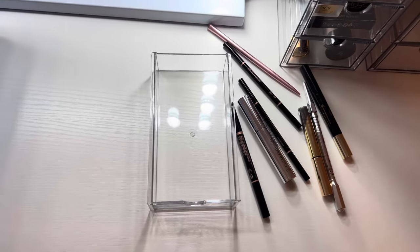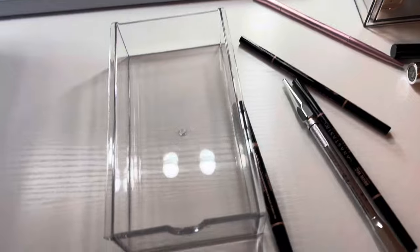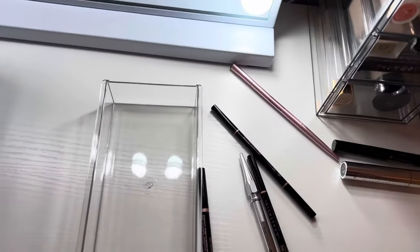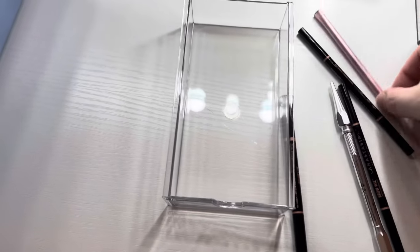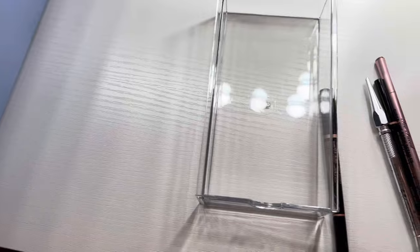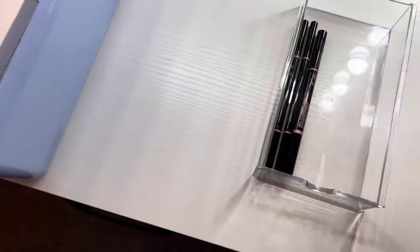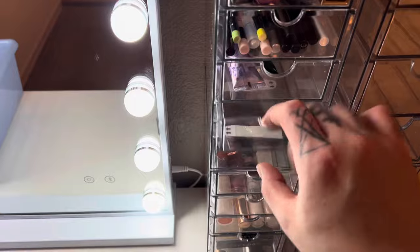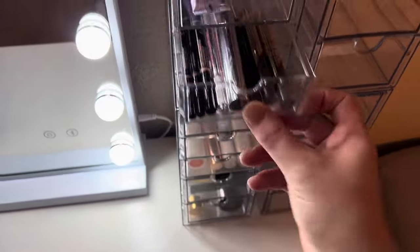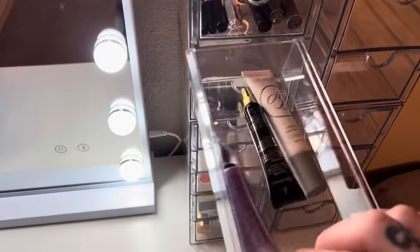I have so many brow products and I don't even know how to do brows. I think that's why I'm keeping all my brow stuff — for the one day when I eventually learn. Brows have been one of the hardest things for me to learn. I can do eyeshadow and my base decently well, but brows are foreign territory. I'll put the brow products right underneath my pencils so it has some rhyme or reason.